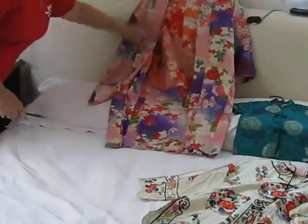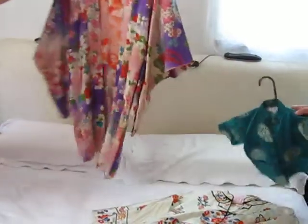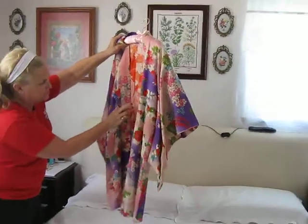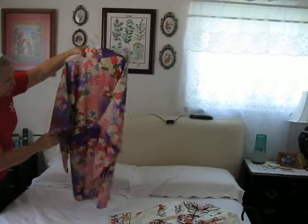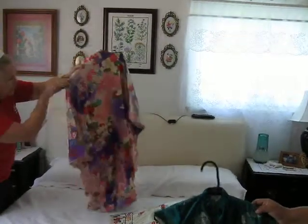And next, a beautiful kimono here from Japan. Here's the front and back — it's in really excellent condition. Very minor stain right here in the front, which could probably be taken out with dry cleaning if you have a reputable dry cleaner. The back is in excellent shape. Gorgeous material.